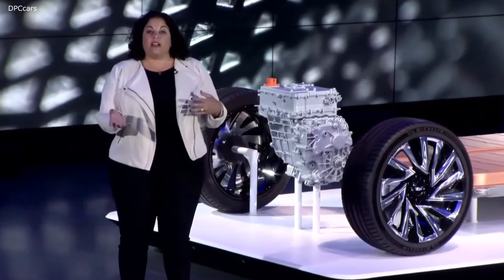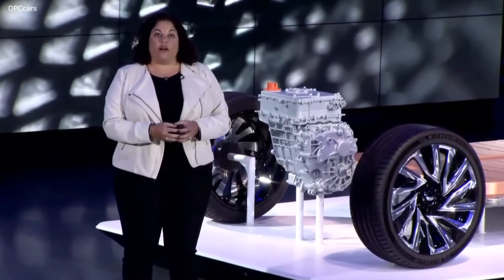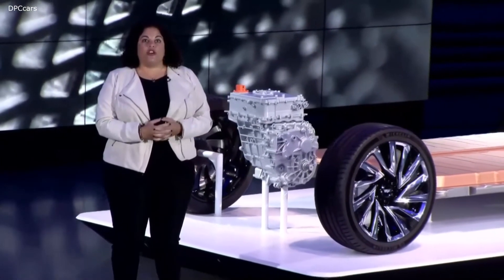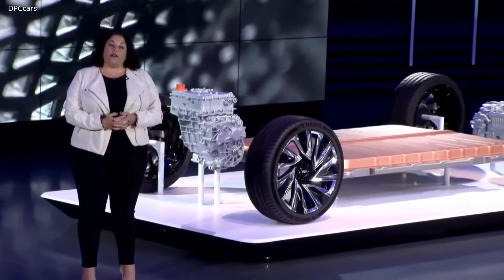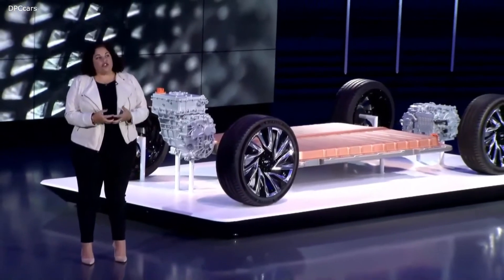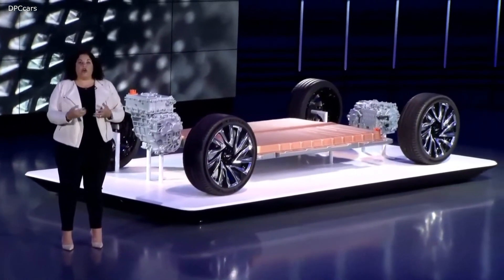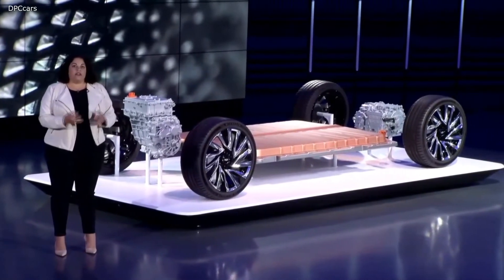We'll offer both a Level 1 and a Level 2 AC charging, and our Level 2 AC charging will offer up to 19 kilowatts of selectable charging. We'll also offer DC fast charging with over 150 kilowatts available. So the customer will have the ability to choose where they charge — be it at home, at work, on the go — and how they charge, to make the most of the time they have available to fill their battery.